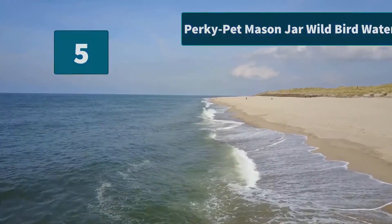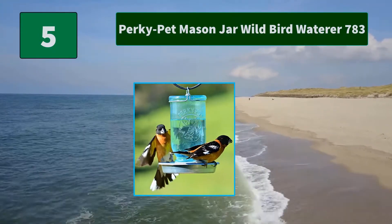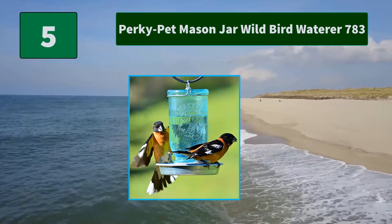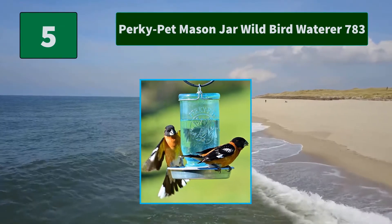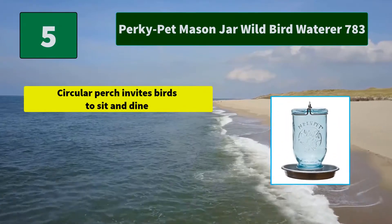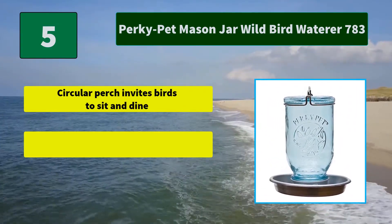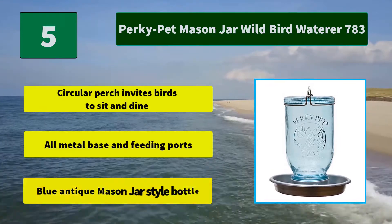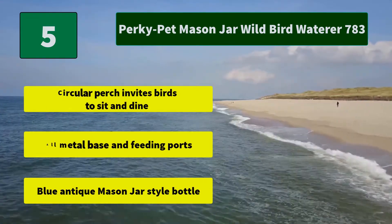Number 5: Perky Pet Mason Jar Wild Bird Waterer 783. The blue color of this bottle is reminiscent of vintage blue glass canning jars used in the 1800s. Provide birds with fresh water. Main features: circular perch invites birds to sit and dine, all metal base and feeding ports, blue antique mason jar style bottle.